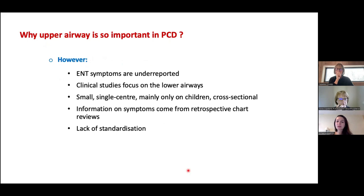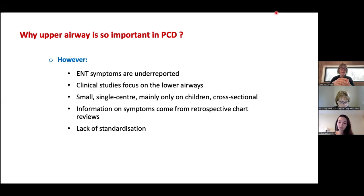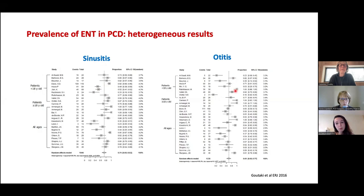Clinical studies focus more on the lower airways. When there are ENT studies they are smaller, single-center, mainly on children only, and cross-sectional. There is a lack of standardization of ENT disease definitions and treatments. A 2016 study showed high heterogeneity in reporting of sinusitis and otitis across studies in the same age groups.